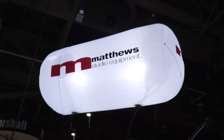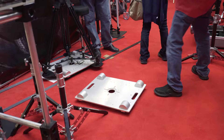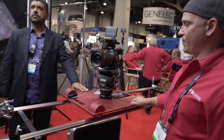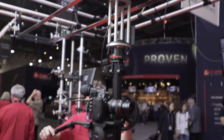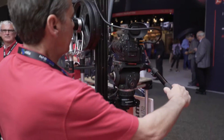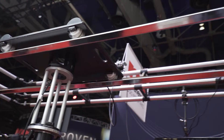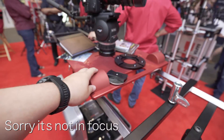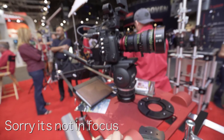I stopped by the Matthews booth — as you know, I love their infinity arm and have always tended to drift toward Matthews grip equipment. They were showing off the duty dolly, which they launched last year. It's something that personally fits where I'm at in my career, where sometimes a slider might not be big and stable enough, so this is kind of that in-between option.